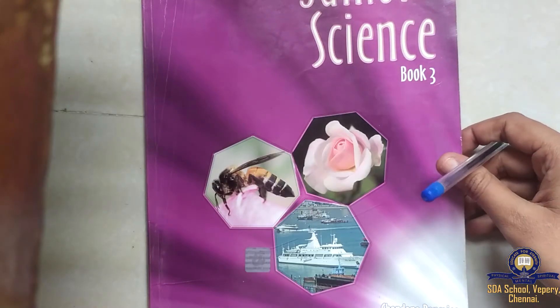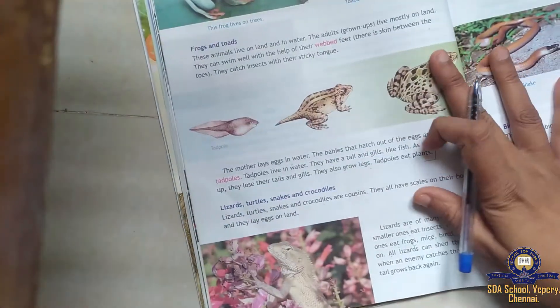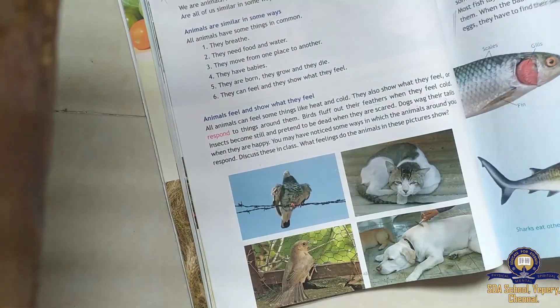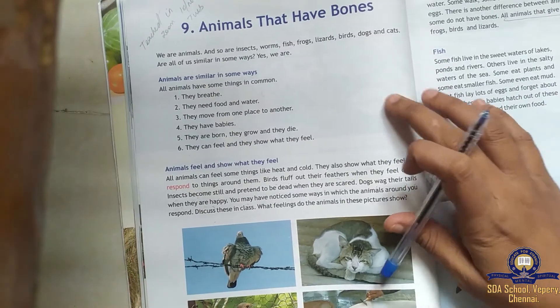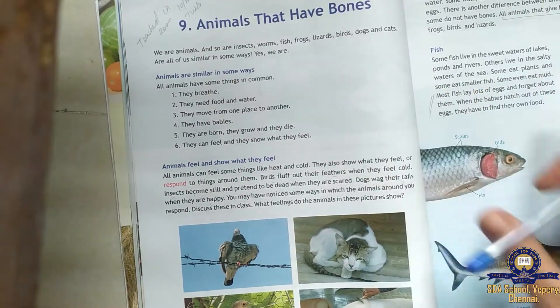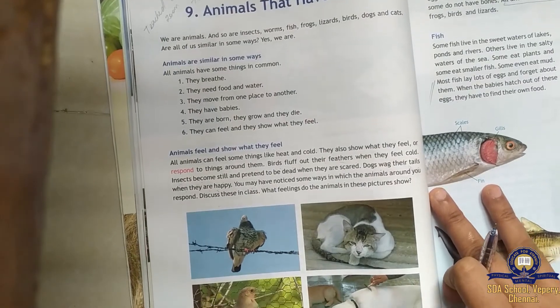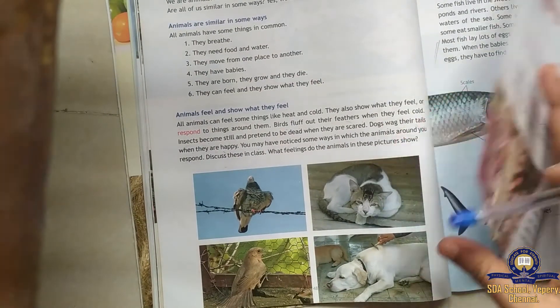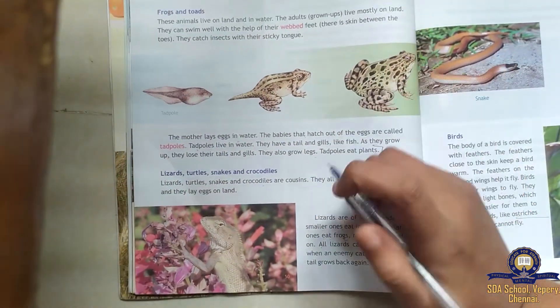Good afternoon, children. In today's science class we are learning lesson number 9. The topic of the lesson is animals that have bones. We have completed learning about the fishes and the frogs. Today we are going to learn about the lizards, turtles, snakes, and crocodiles.